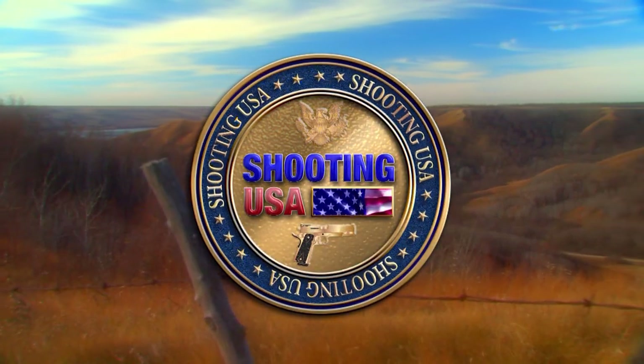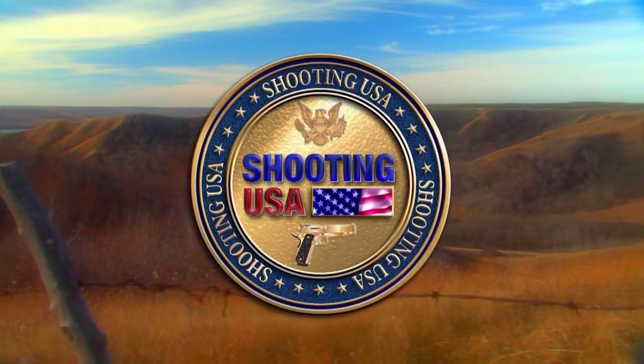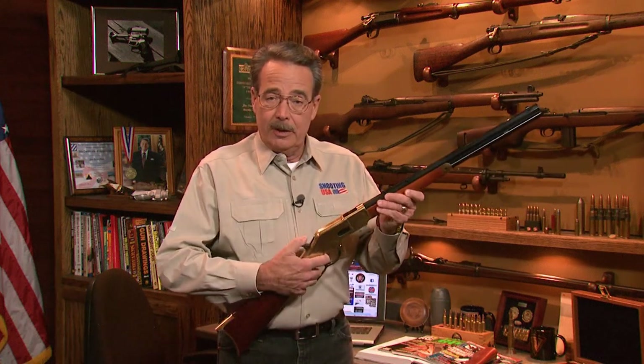You're watching Shooting USA, America's number one source for firearms news and information. Oliver Winchester put his name on his first repeating rifle in 1866. It was really an improved Henry rifle. But his next generation lever gun, the model of 1873, was a design that would stand the test of time. The famous Winchester 73 is now one of history's guns.